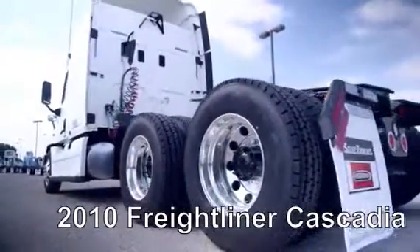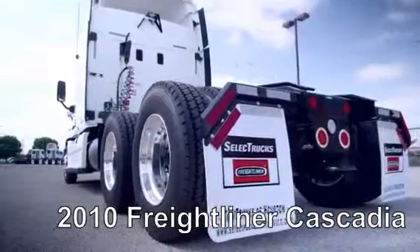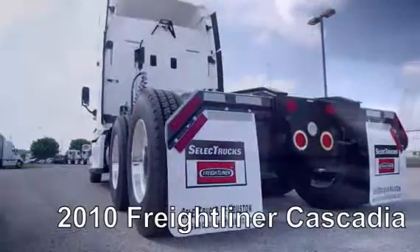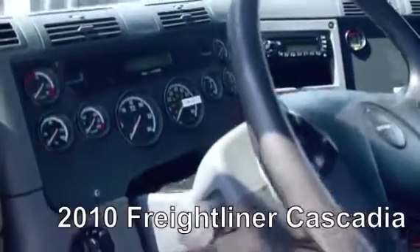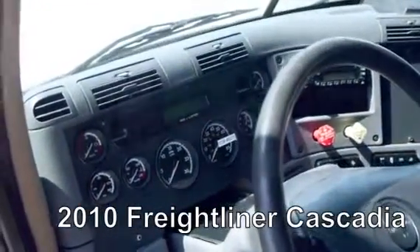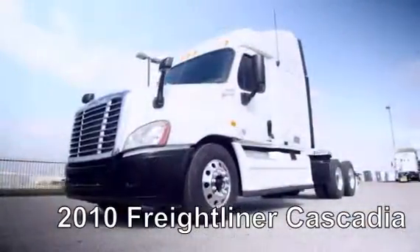This Cascadia features a very fuel-efficient Detroit DD15 455 horsepower engine with a 10-speed transmission, a 3.58 gear ratio, a 234-inch wheelbase, 12,000-pound front axle, 40,000-pound rear axle, air ride suspension, and an air slide fifth wheel.